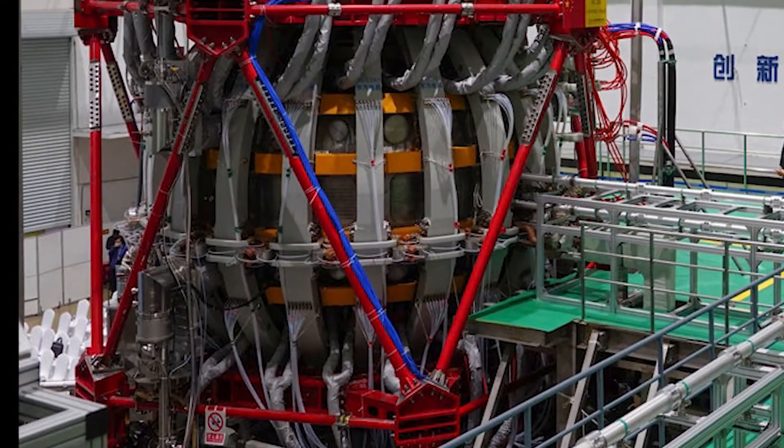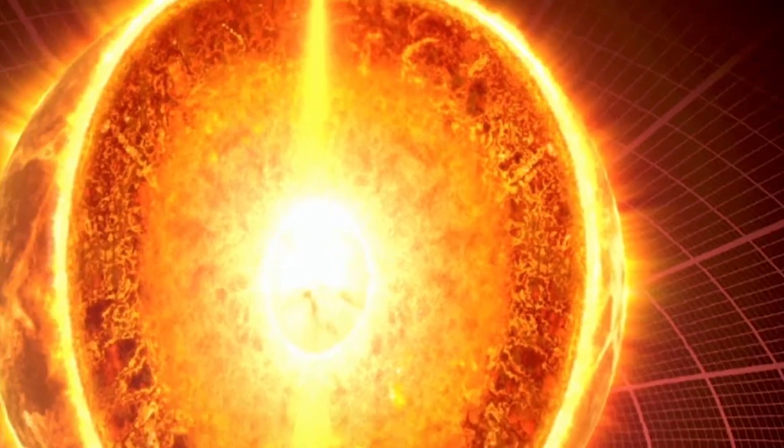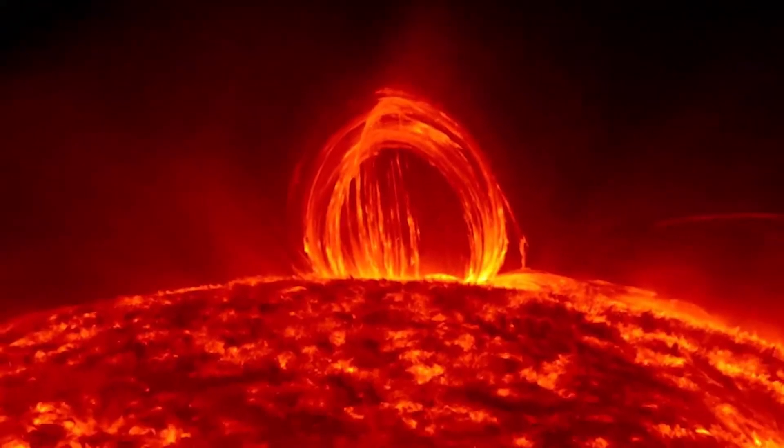Artificial Sun is the nickname for China's HL-2M Tokamak device, designed to mimic the nuclear fusion reactions occurring within stars. The biggest challenge for the HL-2M right now is getting its plasma hot — like really hot.